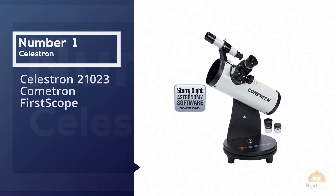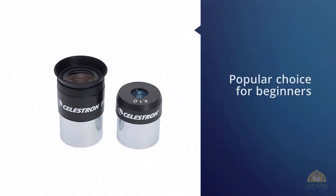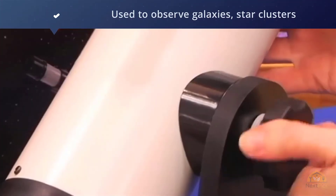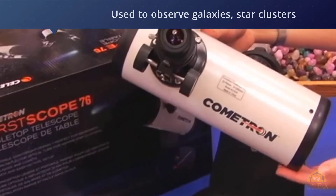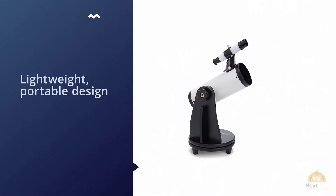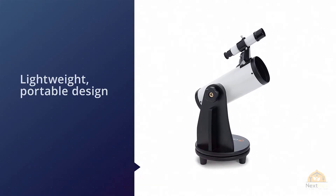Number one most popular: the Celestron 21023 Cometron First Scope. This is a popular choice for beginners, and with a wide field of view it's commonly used to observe galaxies, star clusters, and comets. It features a lightweight, portable design and since it's easy to use, it's a top pick for beginner astronomers.